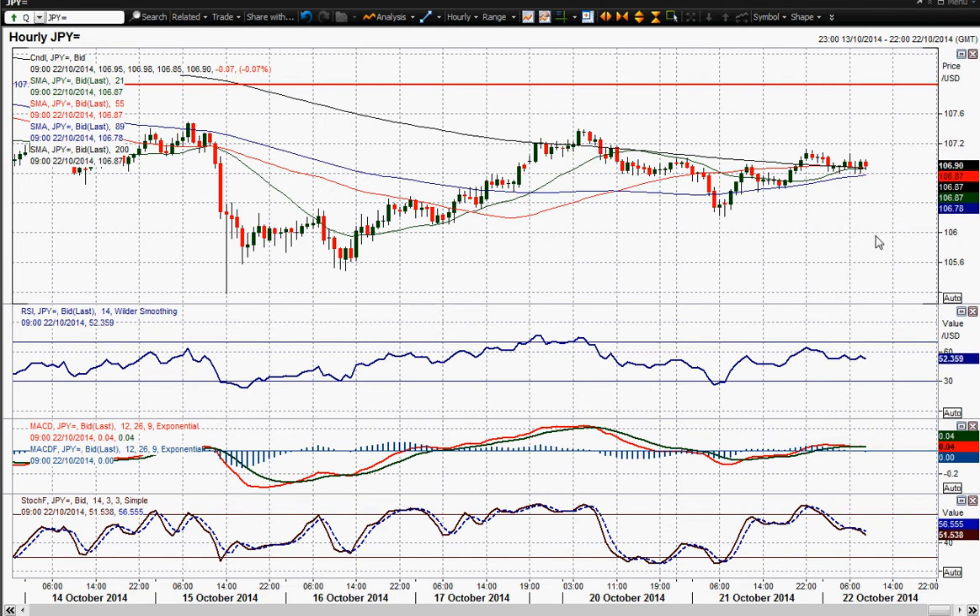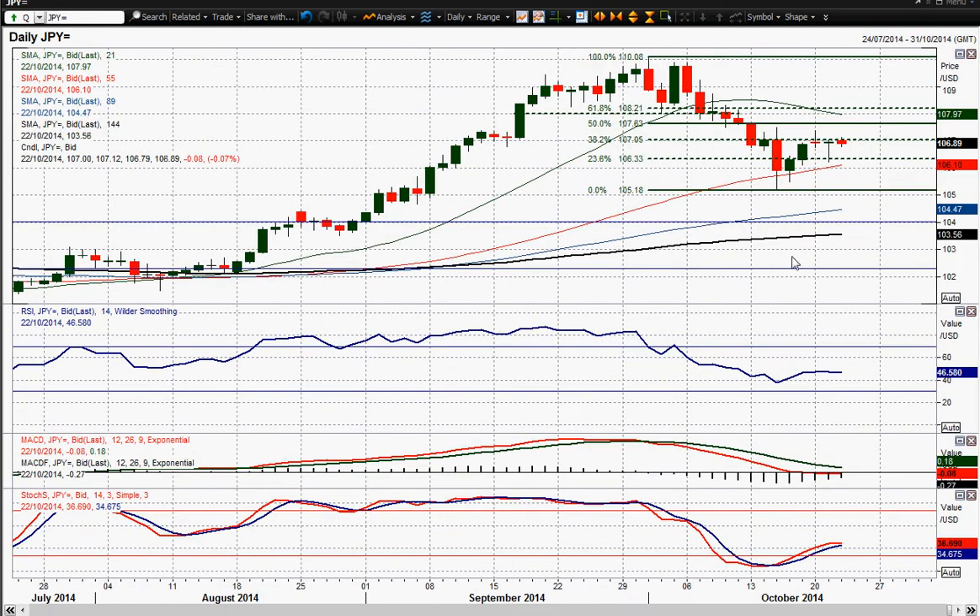At the moment we're just drifting off a little bit, looking at these hourly moving averages all converging to basically be flat. Momentum indicators basically flat as well, not really showing a great deal. And also on the daily chart, we've got the RSI basically flattening off at 45, 46. MACD lines flattening off at neutral. So we are looking for signals.